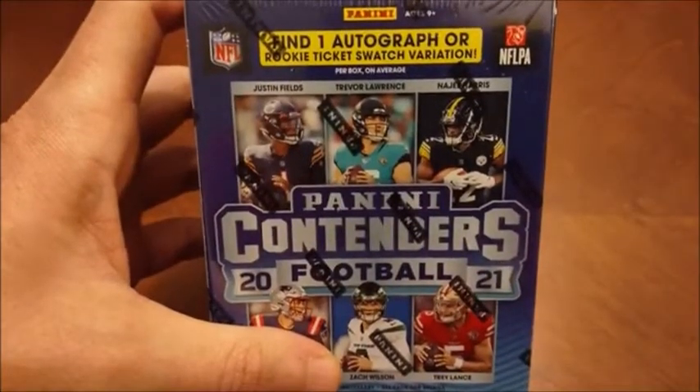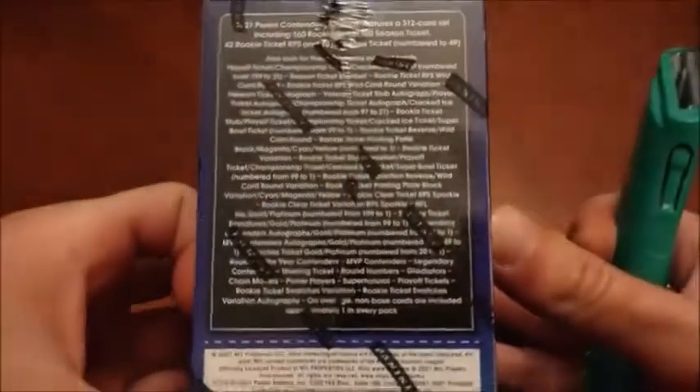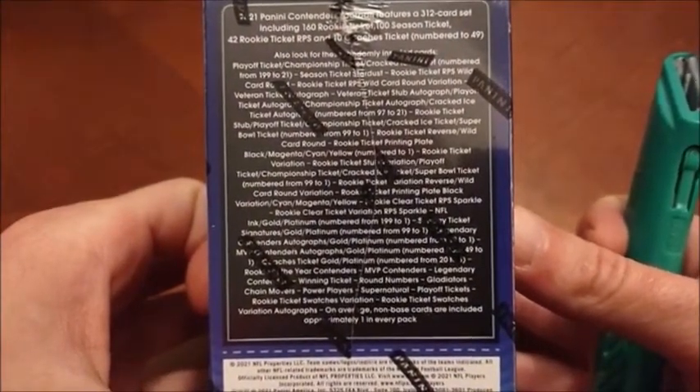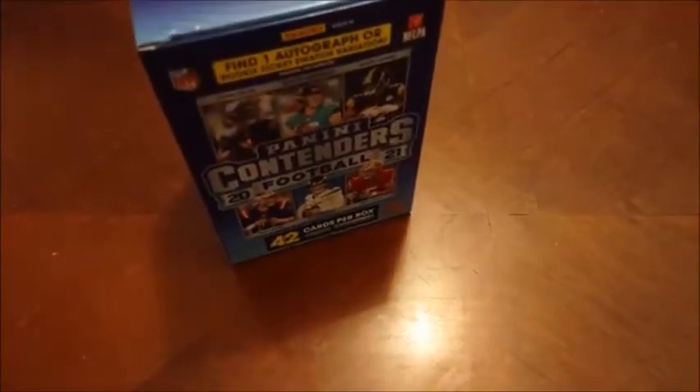Unwrap stunning inserts on the top as it says there. Find one autograph or rookie ticket swatch variation per box — so I actually didn't realize that. So we should have a hit in this video today. And then here's a look at some of the things that can be found. But without any further ado let's jump right in. I'm going to be looking for Patriots of course. I guess really the best out of this that you can hope for is that your hit is a good one. But first time checking out this year of Contenders here on the channel.